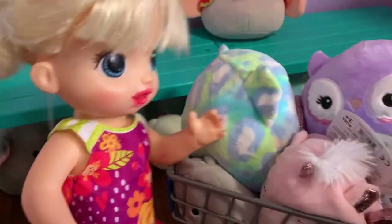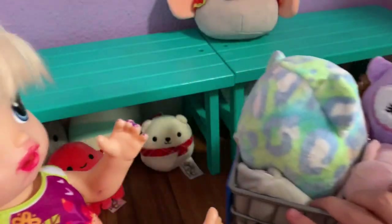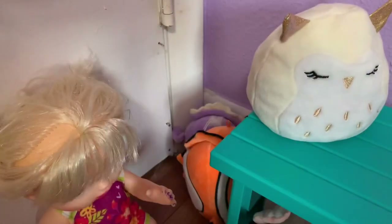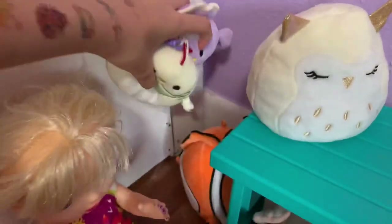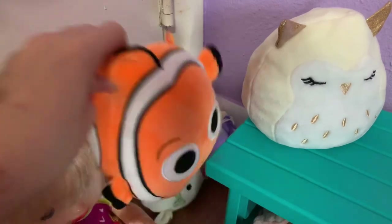Our carts are getting so full! Let's keep looking — oh, there are some more back here. They've got this little chicken — we already have that one. And this purple peacock — we already have that one too, so we'll leave those.